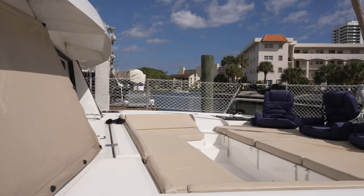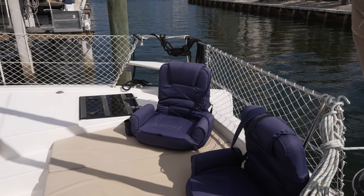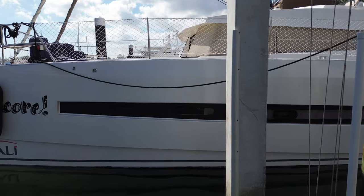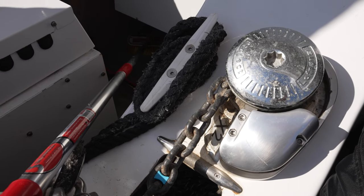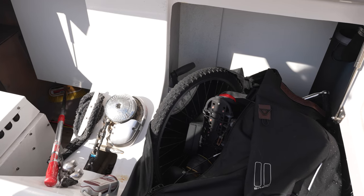The noteworthy fore deck area provides rigidity and protection from spray in the open elements. The large forward cockpit storage locker houses the generator and the windlass, and also has storage for ancillary items such as bikes, fenders, and water toys.